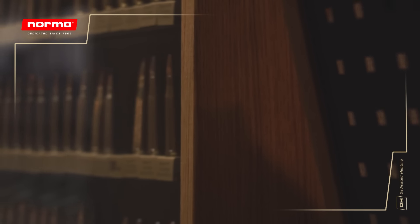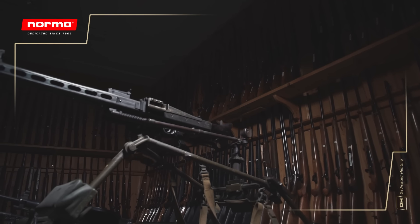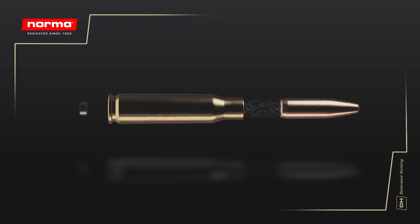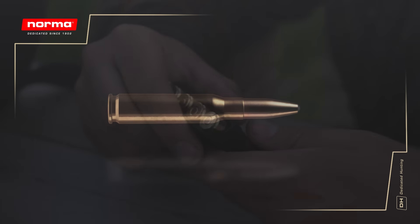The manufacturing principle of a cartridge has more or less stayed the same over time, but the seemingly simple product is a wonder of complexity. A Norma cartridge is essentially made up of four parts: the bullet, the case, gunpowder, primer, and 120 years of manufacturing experience.